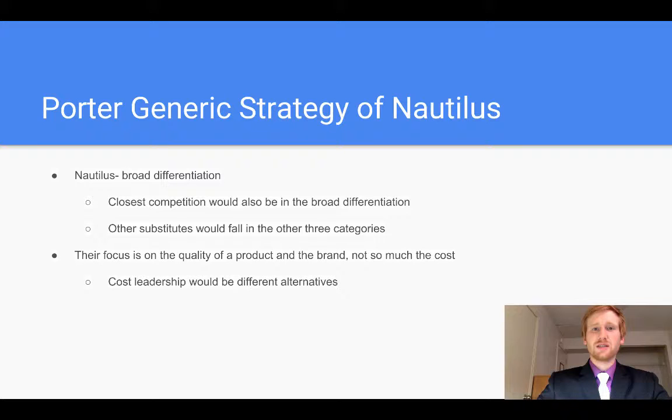Other substitutes, such as Beachbody and P90X, would fall in the other three categories, like narrow differentiation, cost leadership, or cost differentiation. Nautilus' focus is on the quality of the product and the brand, not so much the cost. So cost leadership would be the alternatives that I have described.